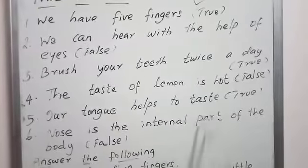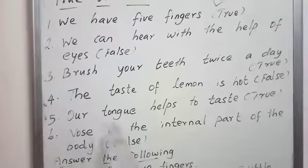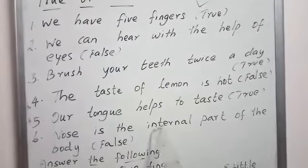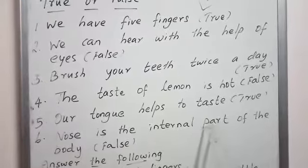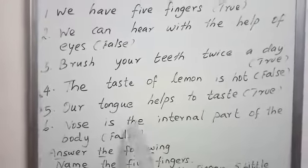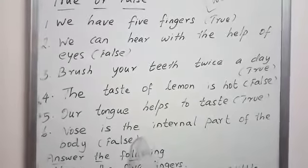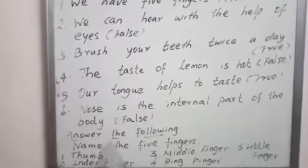Nose is the internal part of the body. N-O-S-E, nose is the I-N-T-E-R-N-A-L, internal, P-A-R-T, part of the body — false. So nose is the external part. It is a false statement.